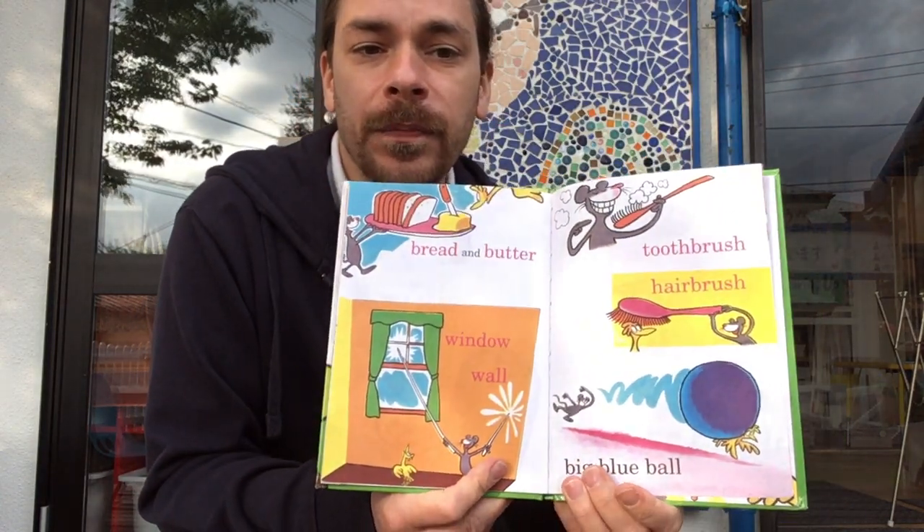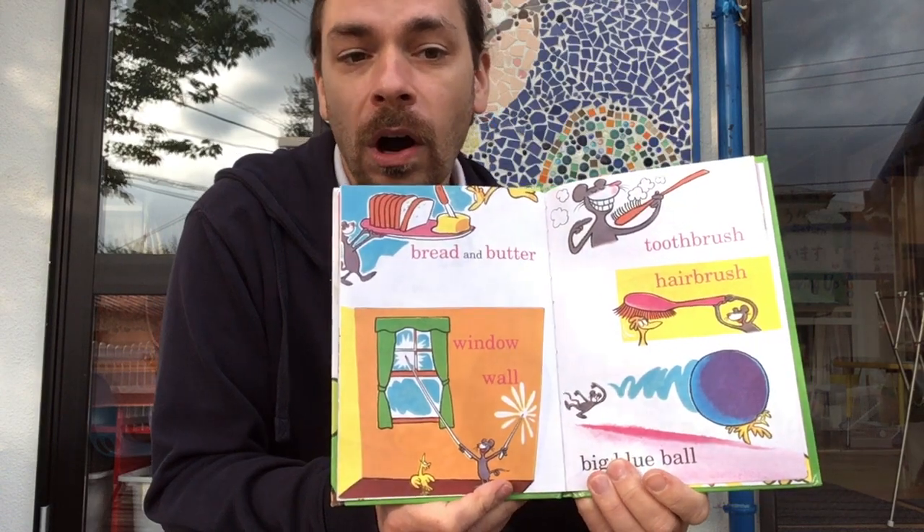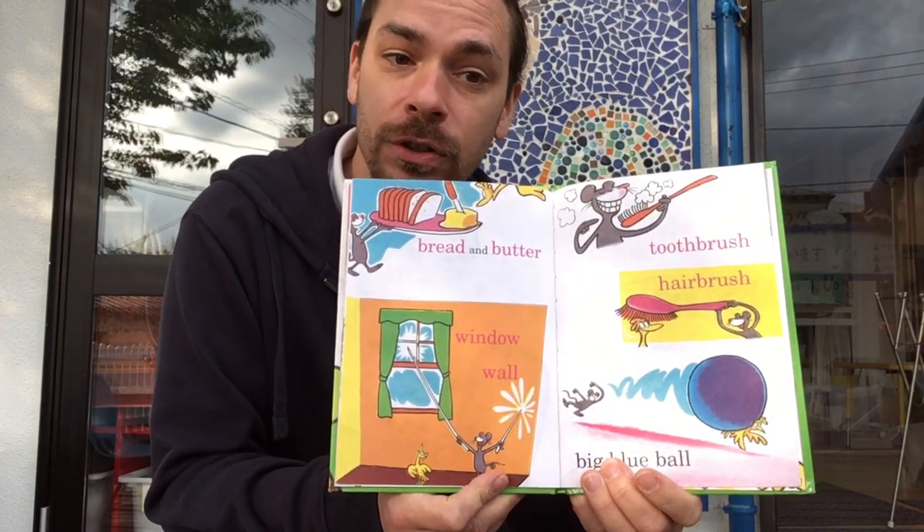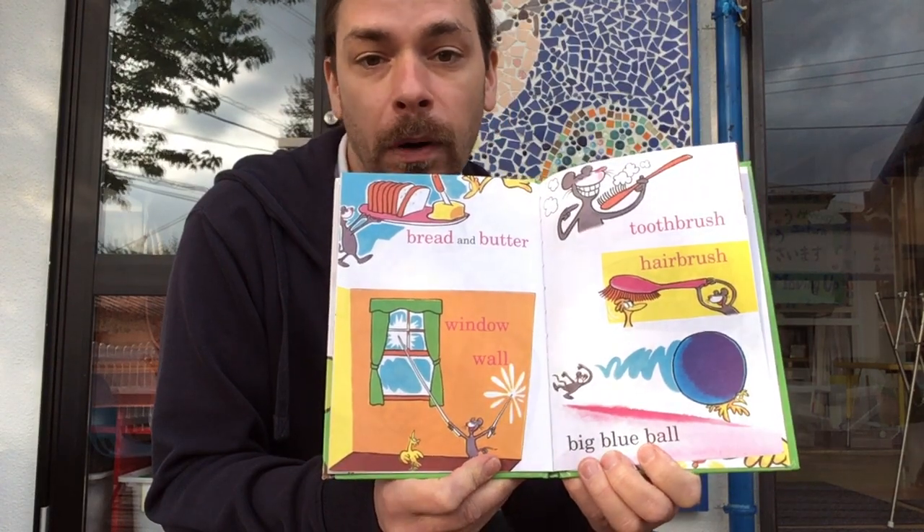Bread and butter, window, wall. Toothbrush, hairbrush, a big blue ball.